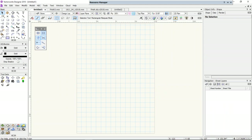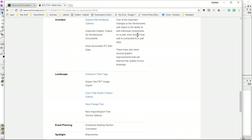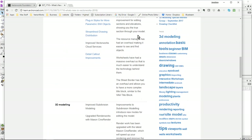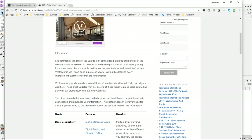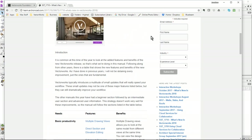Thank you very much Barbara. Some of you are already subscribers to my website, so you should have been able to see this new manual that I've written. I run this website every month and we get a new manual. This month it was all about what's new in Vectorworks 2018.